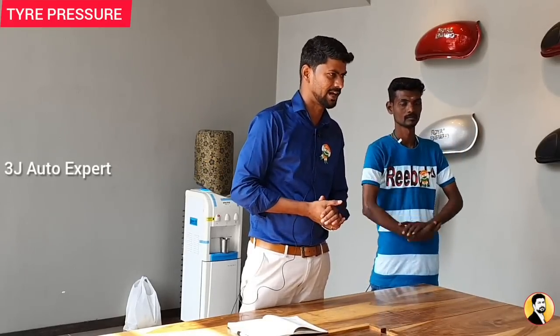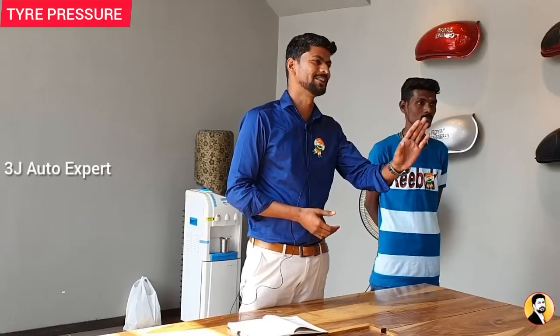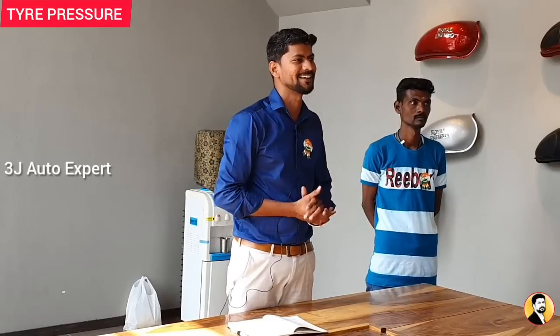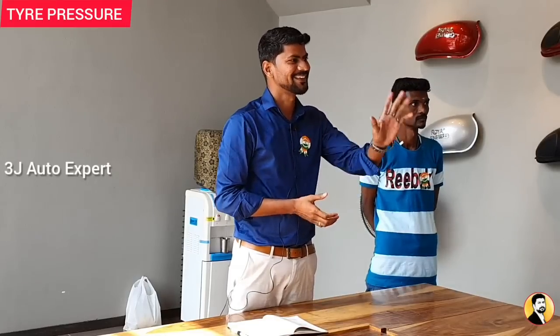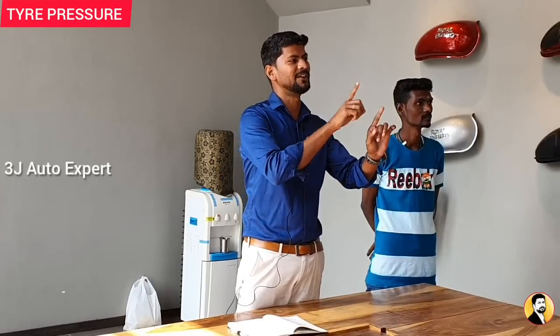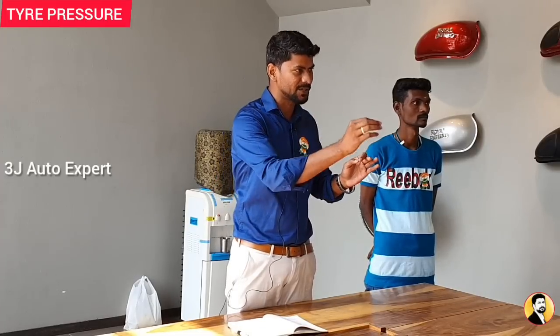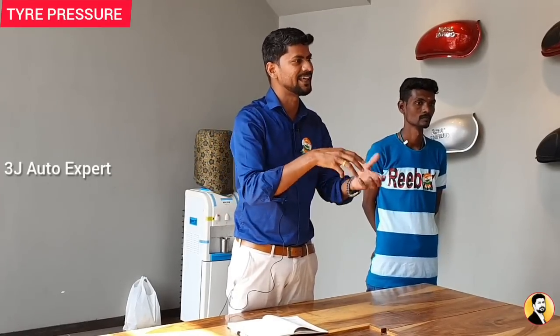We will go to the petrol station and check the tire pressure. When you fill the tire, the rear of the driver is 20 and 30 PSI. How much tire pressure is required? The tire pressure must be maintained. If the fuel efficiency is low, the reason is the tire design and the weight on the tire. If the pressure is reduced, the load on the tire is not distributed properly.